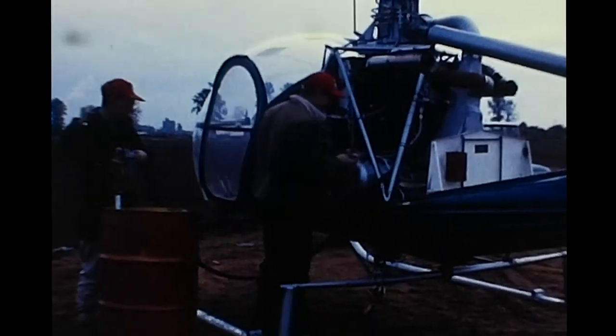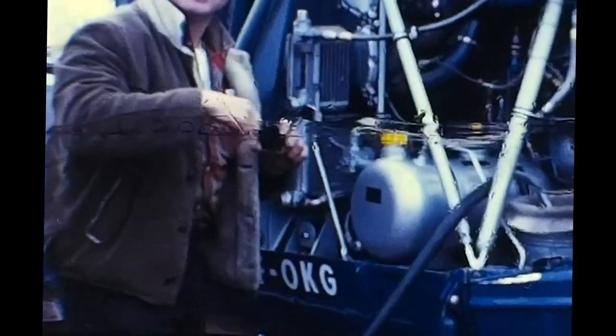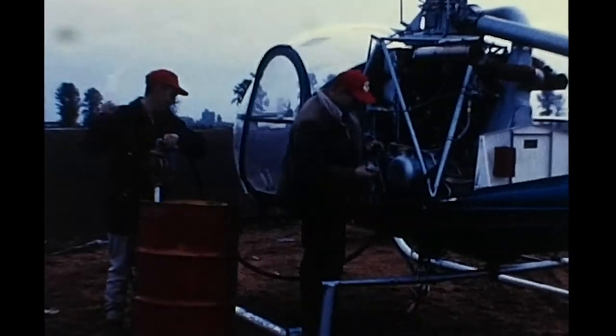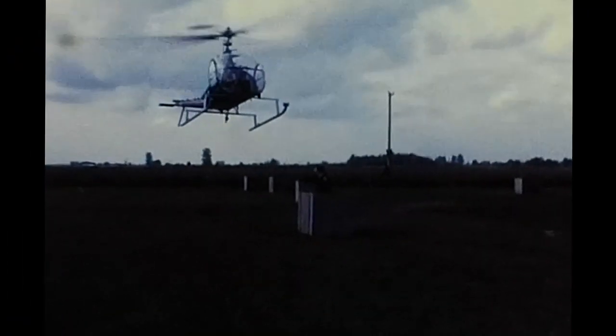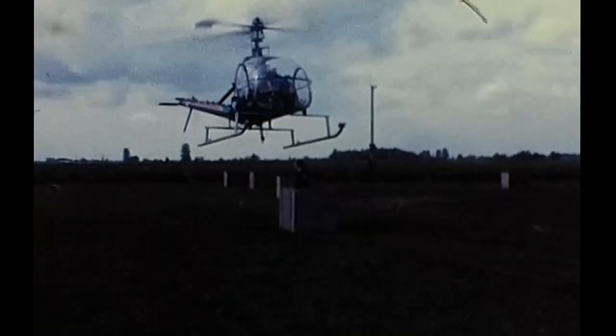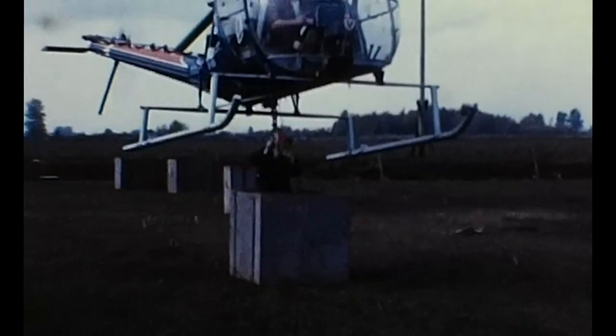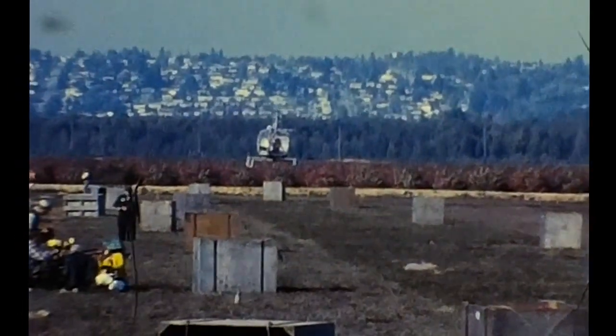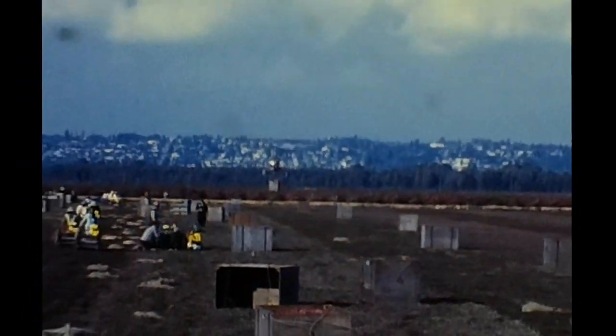As in the previous operation, the totes hold 800 to 1,000 pounds of fruit. When a sufficient number of totes have been filled, a helicopter is brought into operation to quickly and efficiently remove them to an area readily accessible to trucks. The use of a helicopter is preferred to a ground vehicle for this removal operation because of the danger of ground vehicles becoming bogged down in the soft ground.